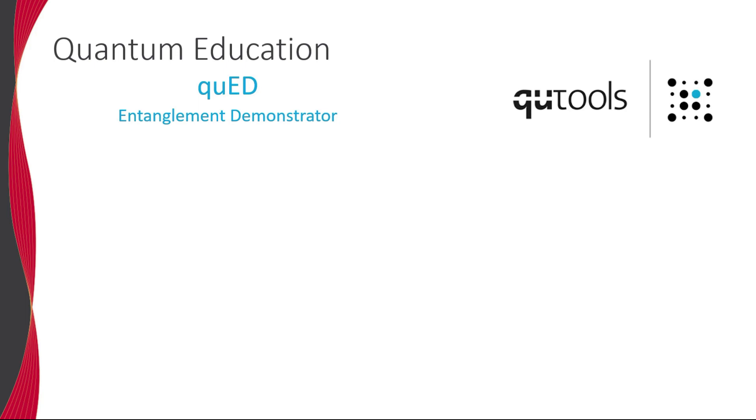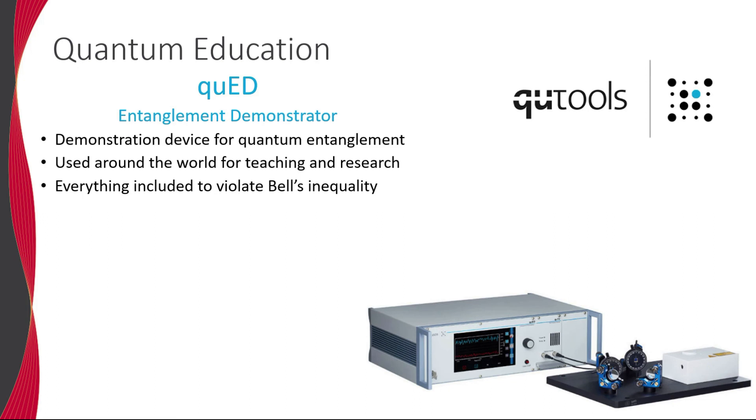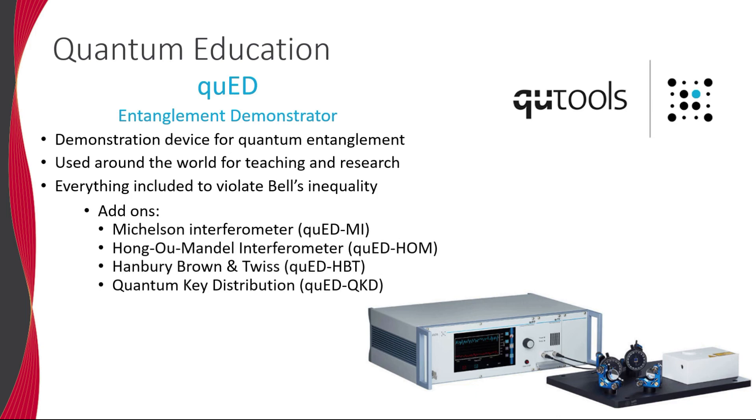Qtools has also made a name for itself in the area of quantum physics education kits. The QED is an entanglement demonstrator which includes a source for single and entangled photon pairs and provides everything required to violate Bell's inequality and demonstrate spooky action at a distance. Several add-ons can also be easily integrated with the QED system to demonstrate a wide variety of quantum phenomena.